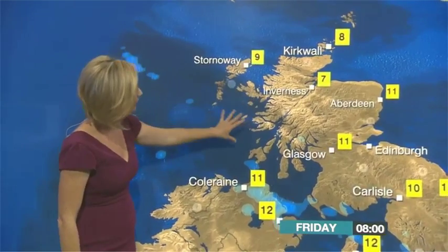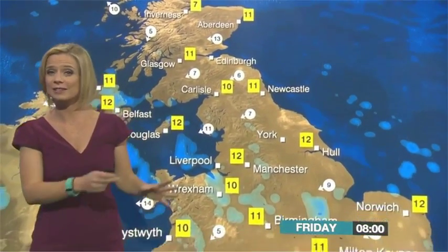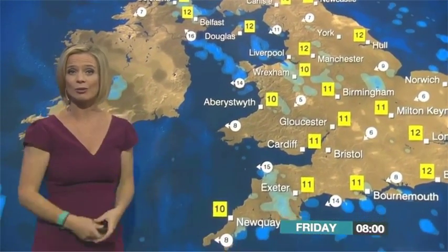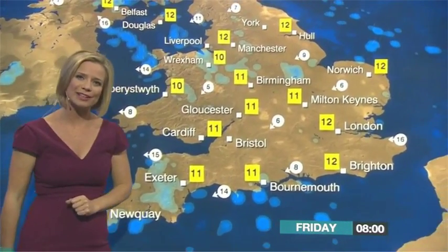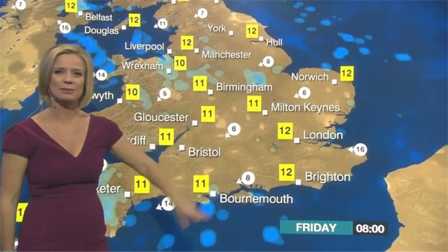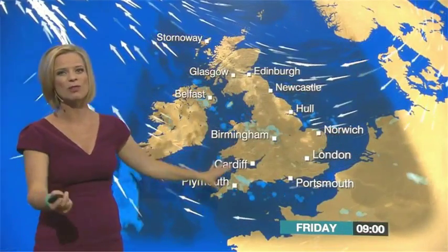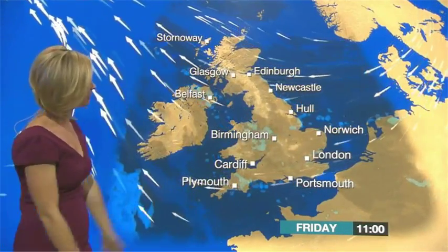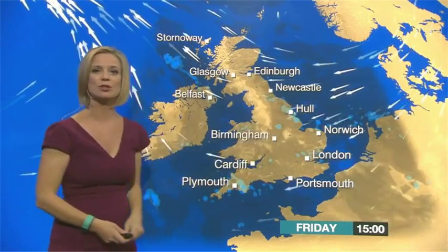It won't be quite as chilly as it has been over recent nights, with most of us in double figures. A fresh start to the day across the north of Scotland, where we've got clearer skies — there, with single figures, we're expecting a touch of frost. Scattered showers tomorrow morning across parts of Northern Ireland and into Wales as well, and down the spine of England we will have a few showers. A fairly grey picture wherever you are during the morning hours, with just a few spits and spots of rain. A little bit of brightness glimpsing through the cloud at times, and temperatures around about 11 or 12 degrees first thing in the morning, but not rising all that quickly through the day due to the cloud, particularly in the east where that breeze is bringing in some showers.